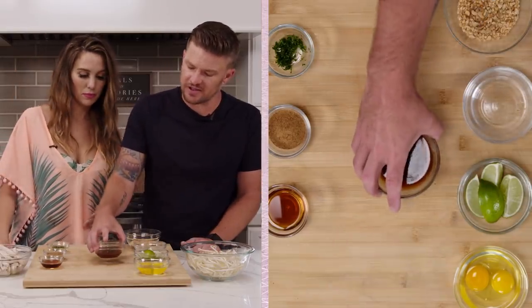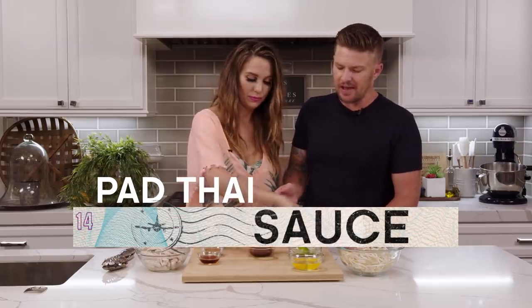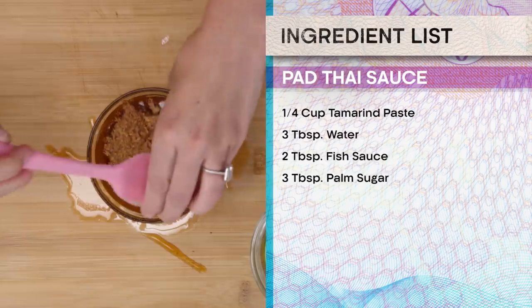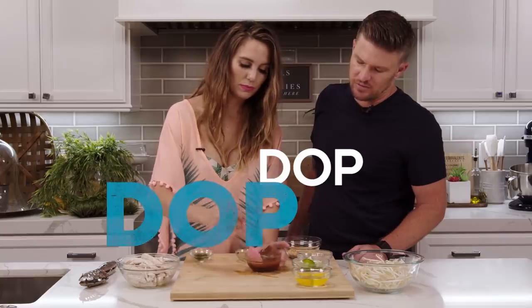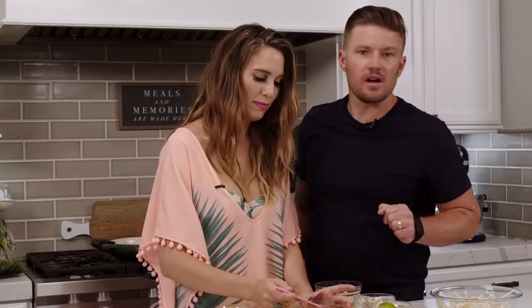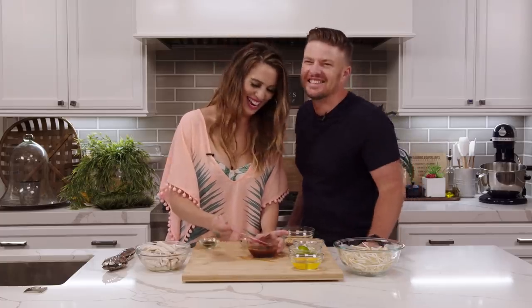So while the tofu cooks, we're going to make the pad Thai sauce. Inside the tamarind paste, we put some water, fish sauce, and palm sugar. Give it a stir. Look how nice and thick it gets. You gotta pass the time somehow.